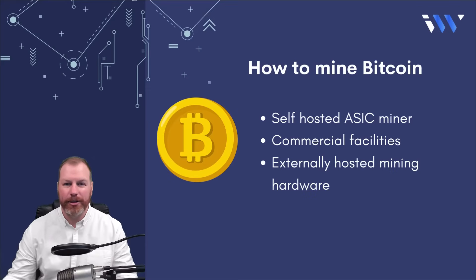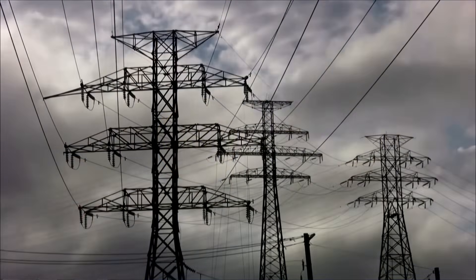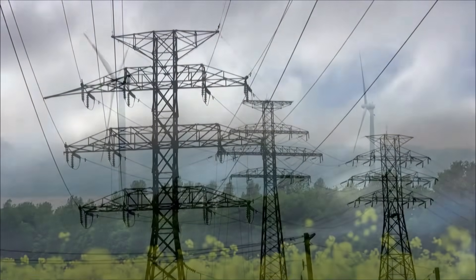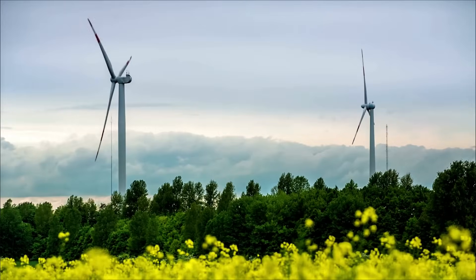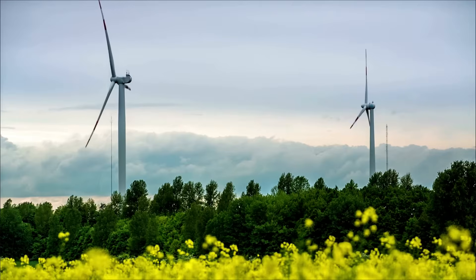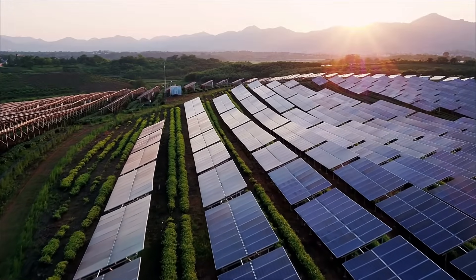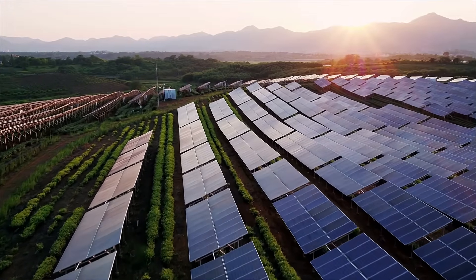The main factor that determines whether crypto mining activities are profitable is the cost of electricity to power the mining rigs. Because of this, Bitcoin farms are often located near energy sources like dams, oil and gas wells, solar farms, or even geothermal sources. Rewards for mining Bitcoin are reduced by one half roughly every four years.